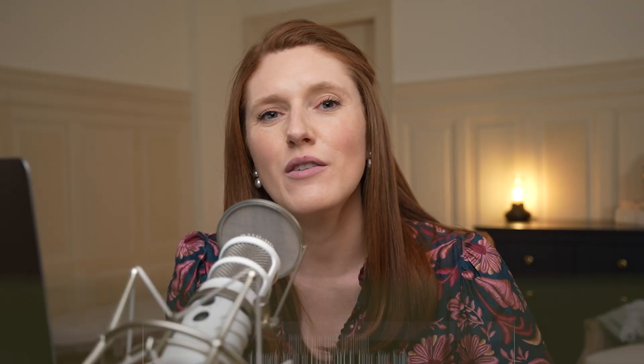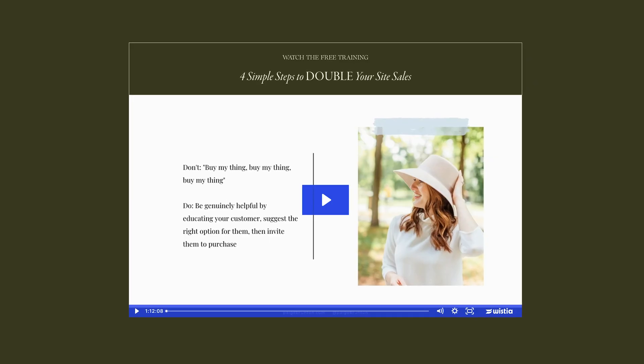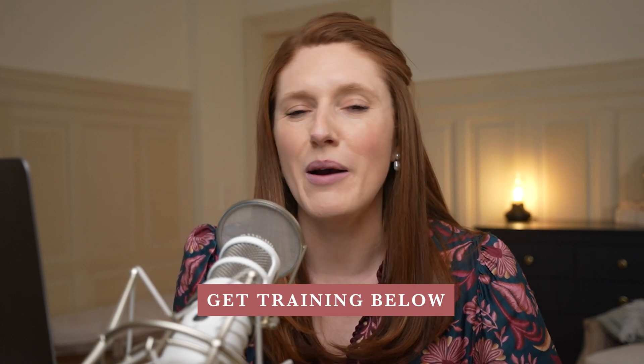So we've talked about fixing layouts and colors, but let's be honest — none of that matters if your site isn't generating revenue. A beautiful website is great and we do want it to look good to bring across your trustworthiness, but if it's not converting visitors into clients or sales, something is missing. That's exactly why I created my free training: four simple steps to double your site sales. It walks you through the biggest shifts that make a site actually work to generate revenue, and they're super simple to implement. So if you want to make sure your website isn't just pretty but also profitable, you can grab that training for free — I will link it below.